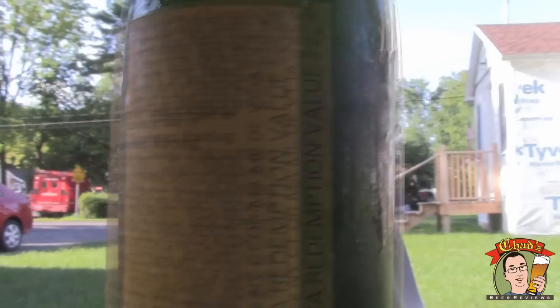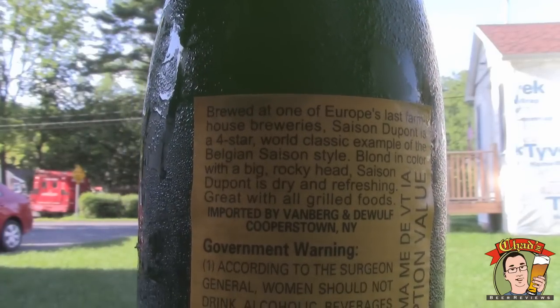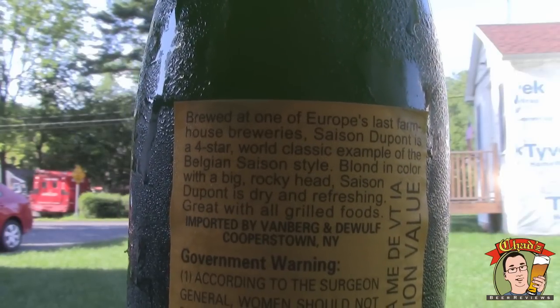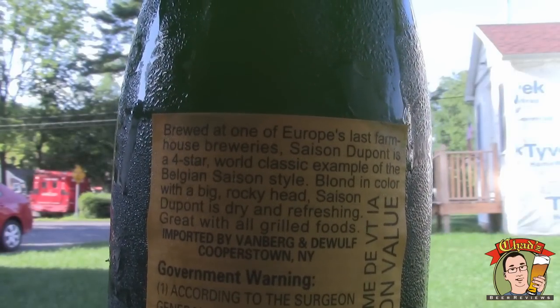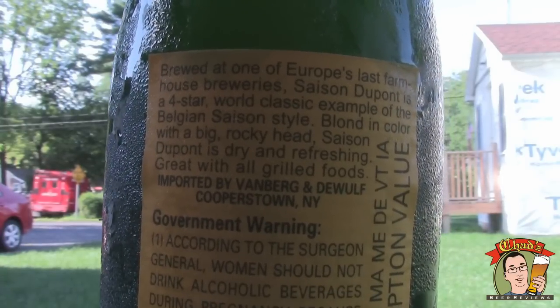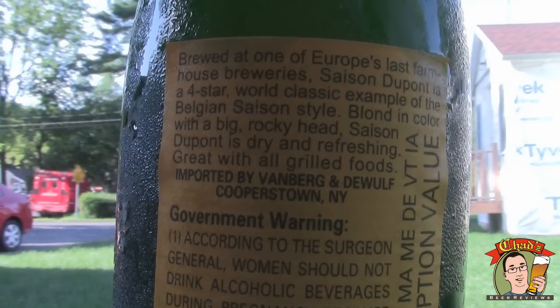It says brewed at one of Europe's last farmhouse breweries. Saison DuPont is a four-star world classic example of the Belgian Saison style. Blonde in color with a big rocky head, Saison DuPont is dry and refreshing. Great with all grilled foods.